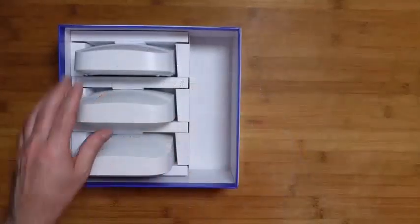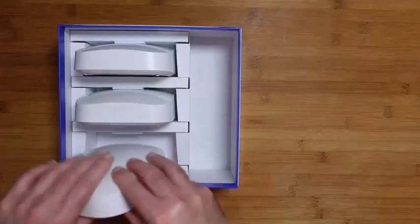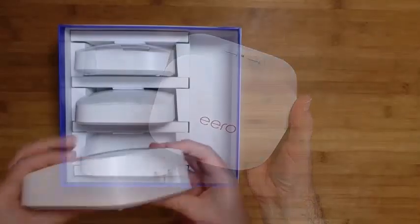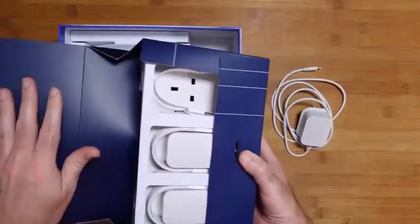You may be wondering, do I need a new router? Think of a traditional router as a traffic circle. Data flows around to different devices located in different areas in your house. Everything has to come back to the circle before it can go somewhere else.